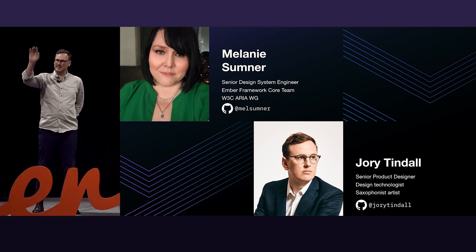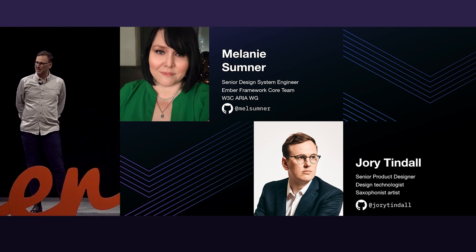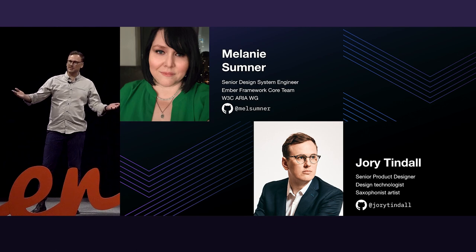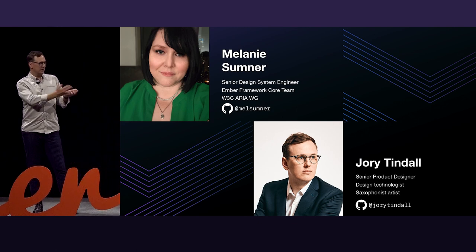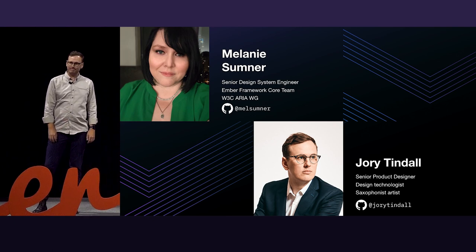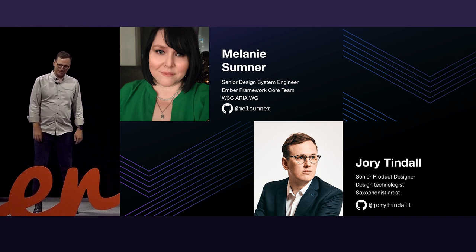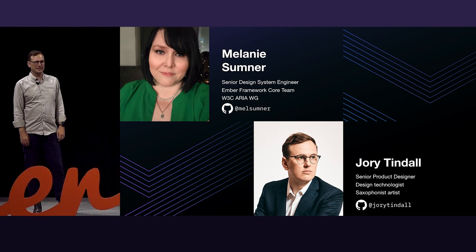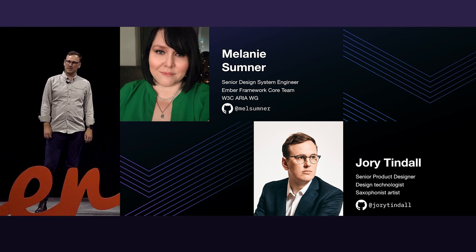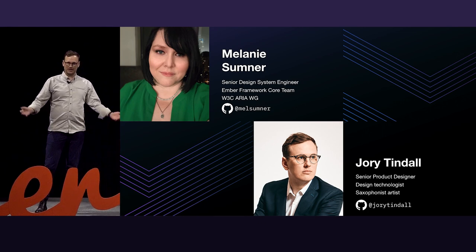Hey folks. You probably don't know me because I'm a product designer — I'm way out of my element here. My name is Jory Tindall, and I'm also a product designer with Melanie on our HashiCorp design system team. I'm also a saxophonist from Seattle. I've shared the stage with The Temptations, Johnny Mathis, the OJs, folks like that.